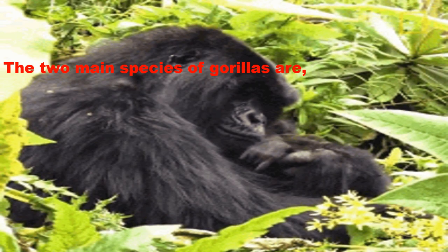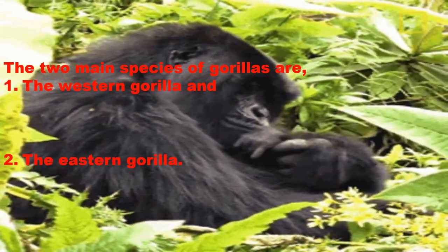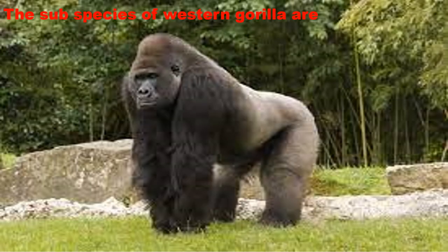The two main species of gorillas are the Western Gorilla and the Eastern Gorilla. The subspecies of Western Gorilla are the Western Lowland Gorilla and the Cross River Gorilla.